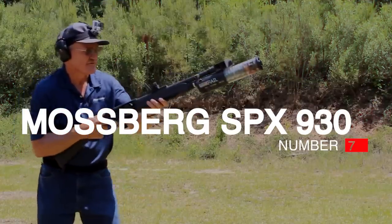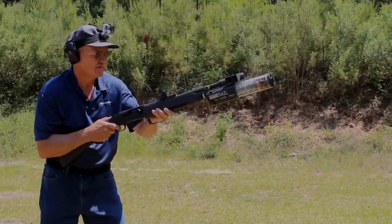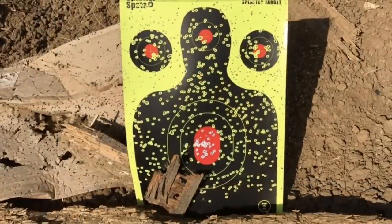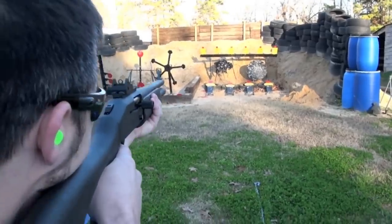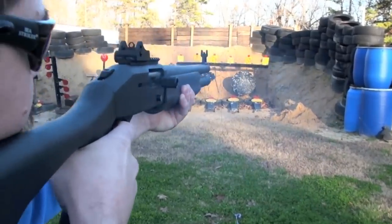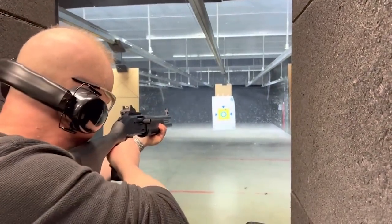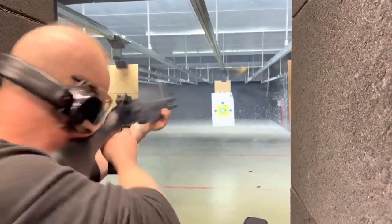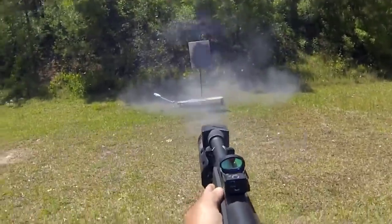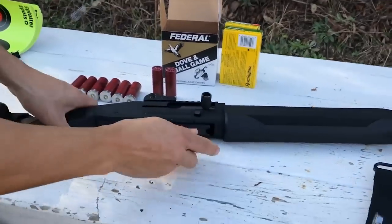Number 7: Mossberg SPX 930, $600. The Mossberg SPX 930 is the tactical derivative of the Mossberg 930 series. Out of the box, this shotgun is ready to rock and roll. It's also one of the most reliable semi-auto shotguns and is priced affordably. The 930 SPX is topped with an amazing set of sights, sling swivels, 7-plus-1 capacity, and a Picatinny rail for mounting an optic. Since it's made by Mossberg, you know it's a quality firearm backed by an excellent warranty.